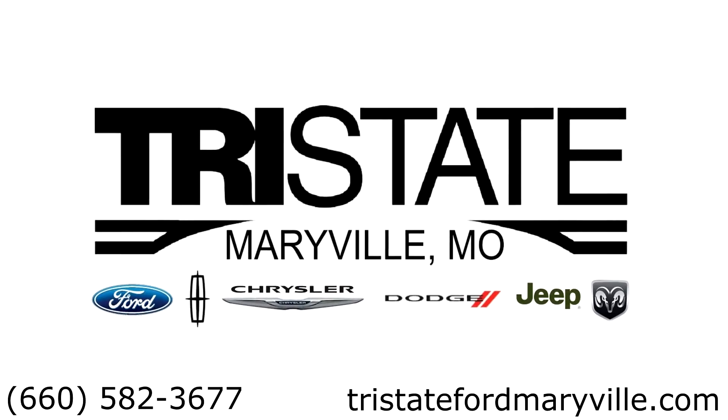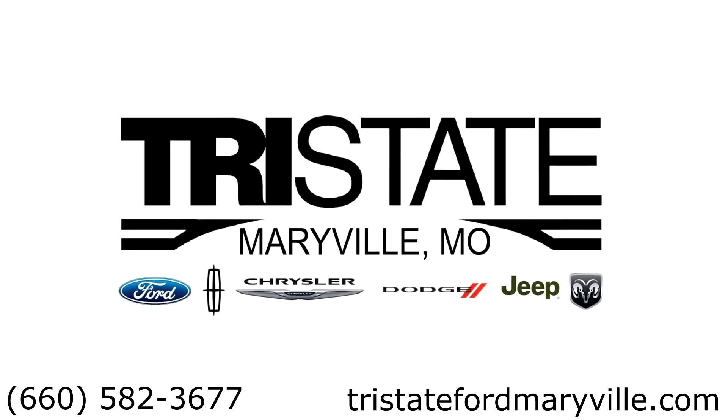For more information, give us a phone call or go check out our website at tristatefordmerryville.com.